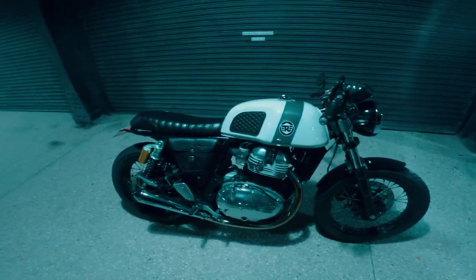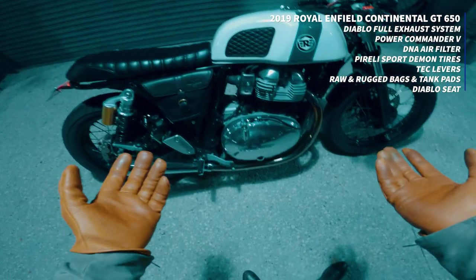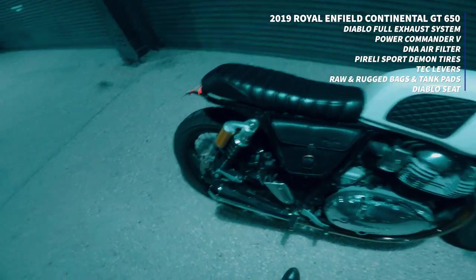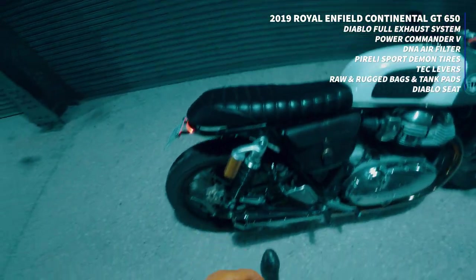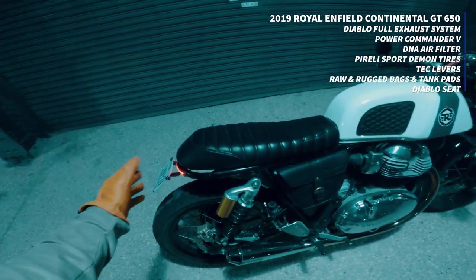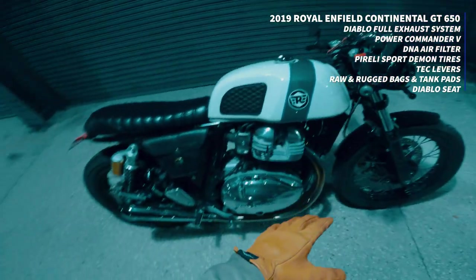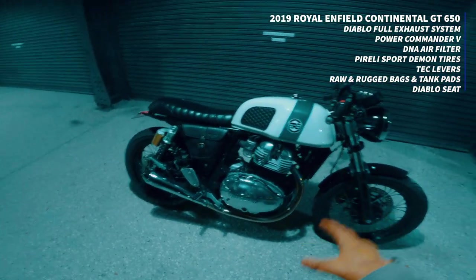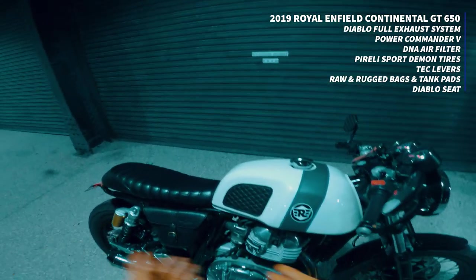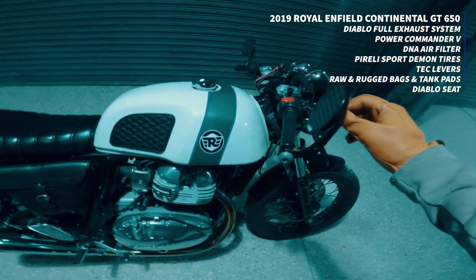This is a Royal Enfield Continental GT 650. It comes with a 650cc motor. It's got pretty poor suspension but I deal with it. The tires are aftermarket, I cut the rear off and put on an LED strip, it's got the K-Speed Diablo full exhaust system, a DNA filter, and the Power Commander 5. The levers are OEM, not aftermarket.